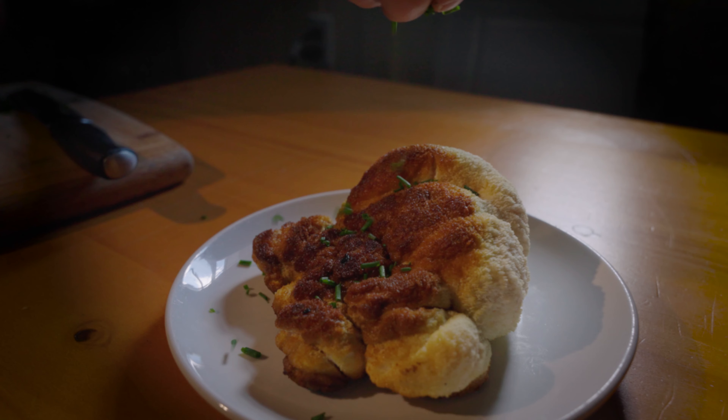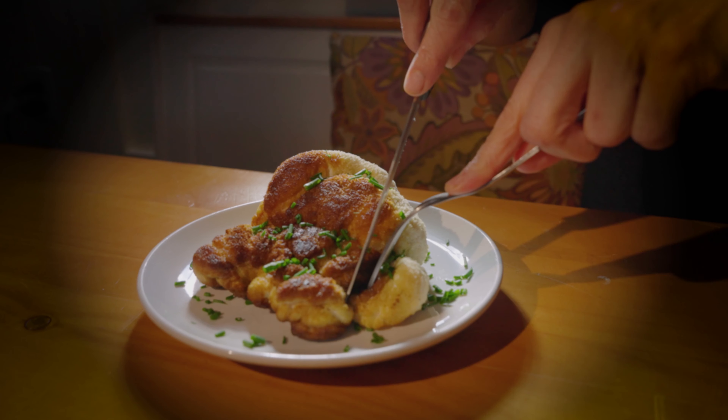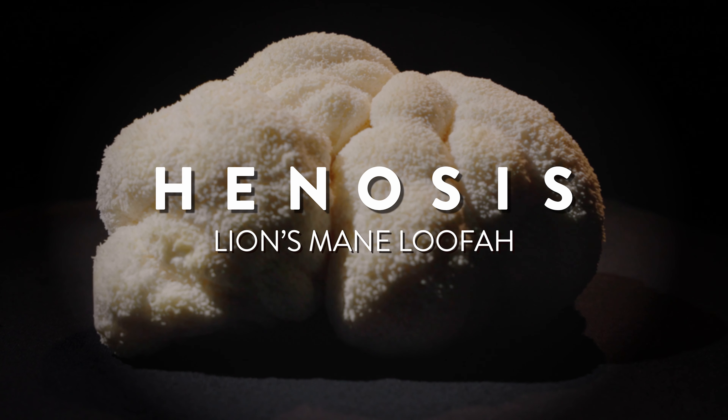So why not treat your skin and your body to the power of lion's mane mushrooms? Try the lion's mane mushroom loofah from Henosis today, and discover a new way to love your skin and your body.